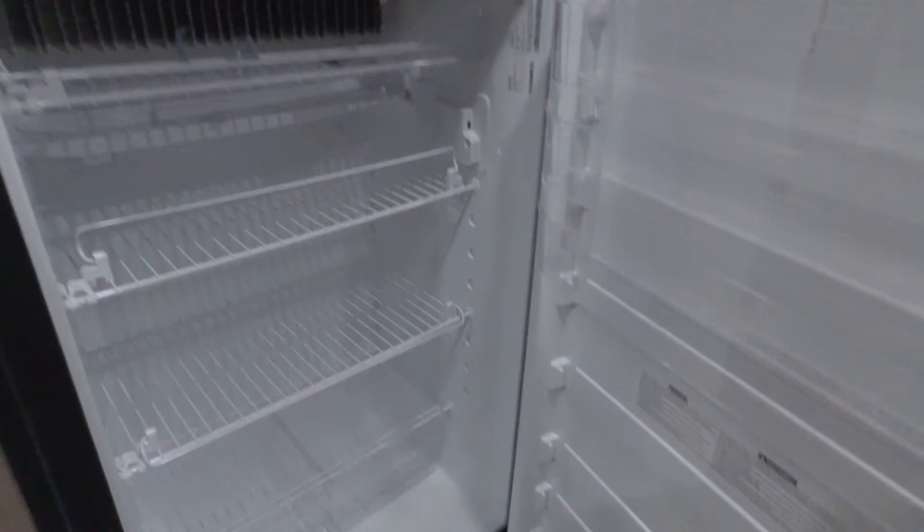We also really liked the fridge in this trailer. It's got a great size fridge and a pretty decent size freezer for a trailer. It seems like we could probably get away with doing about two weeks in the trailer without having to go to the grocery store, whereas other trailers have much more like mini fridges and we'd have to be super careful with what we purchased and how quickly we could use it.